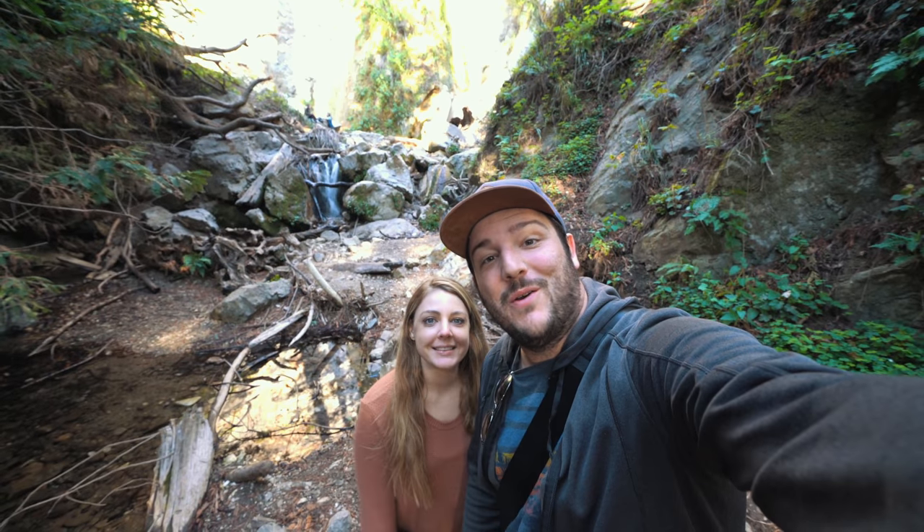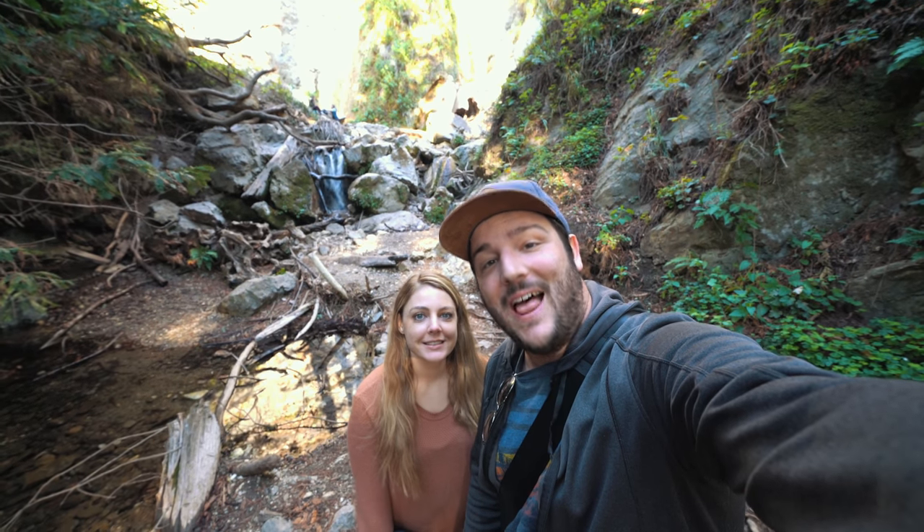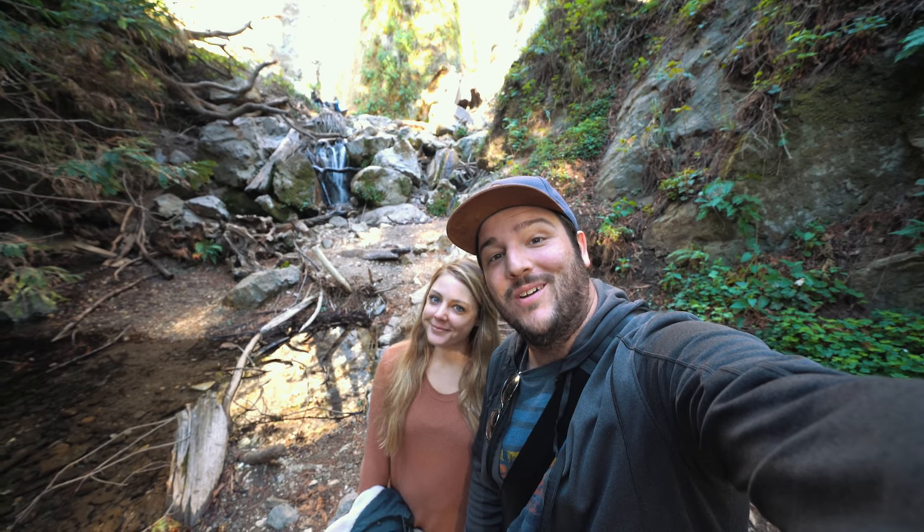Thanks for exploring Lime Kiln State Park with us. Be sure to like and subscribe and check out CaliforniaThroughMyLens.com for more videos. Bye.